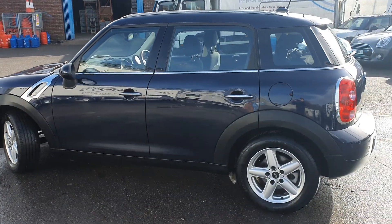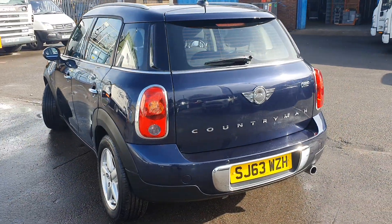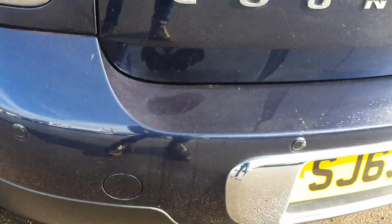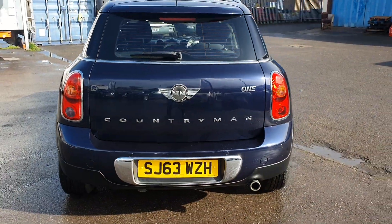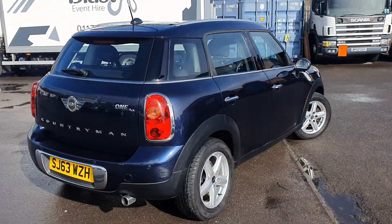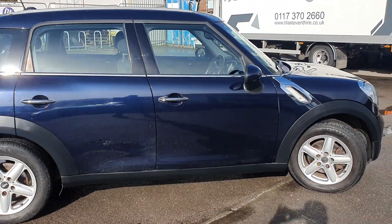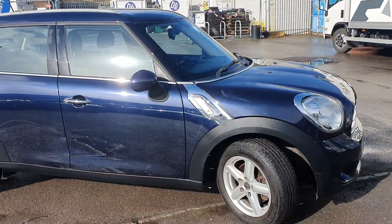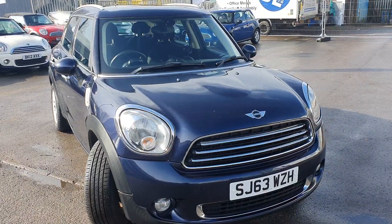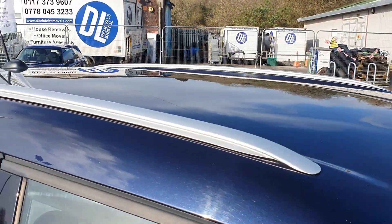Apologies for the glare from the sun — the car is blue, if it did look black initially. Just as we're going around the back here, you have got rear parking sensors all the way along, along with a chrome insert around the rear number plate. This car comes with a new MOT with no advisories and we have got full service history for it as well. As you can see all the bodywork and paintwork are in a really good condition.